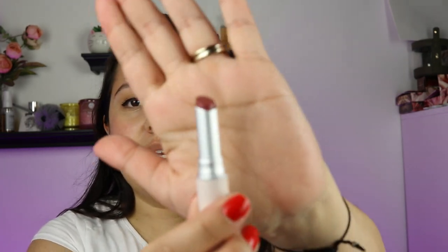Let's just get into it. First up is Nude Rose. So pretty — that is Nude Rose. This literally feels like nothing on the lips and I love it.